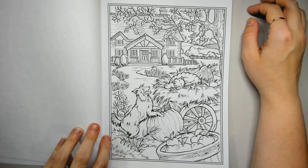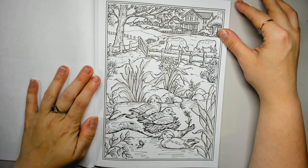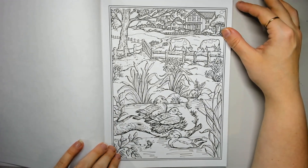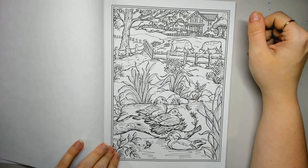So many animals in this book — I'm so happy. The water, the duckies. Are they ducks? I'm not sure — I might have to look that up and see if I can figure out what type of birds they are.